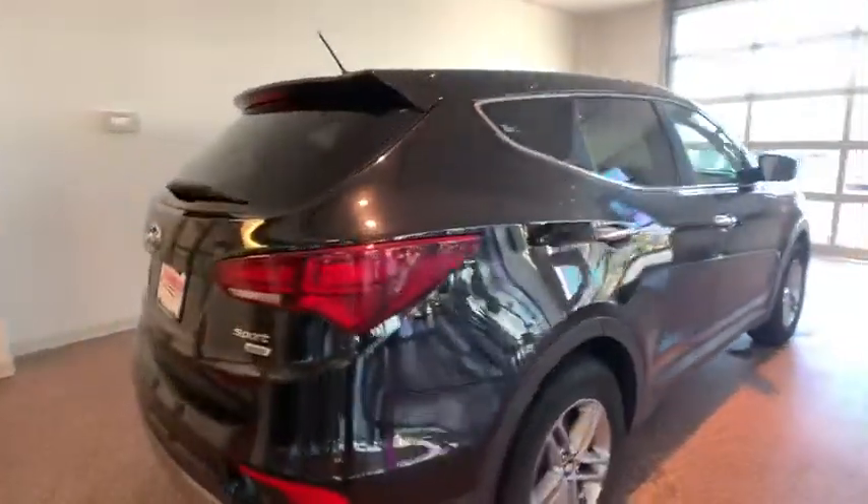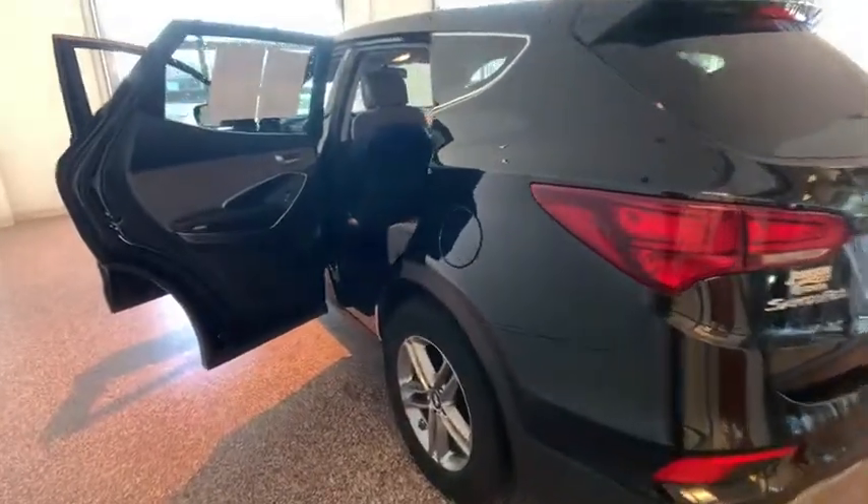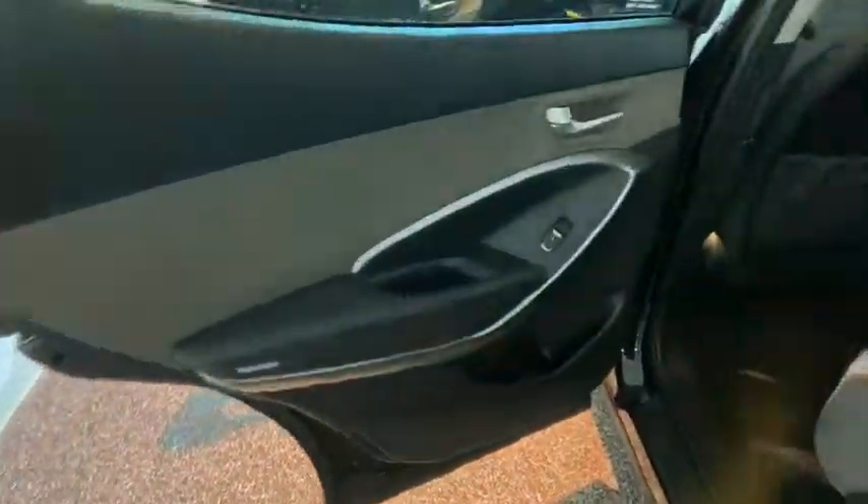Here are some of this vehicle's great options: keyless entry, traction control, power liftgate, dual airbags, Bluetooth, power steering, alloy wheels, four-wheel disc brakes, AM-FM stereo with CD player.